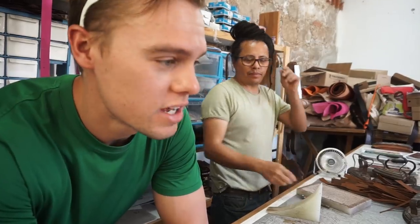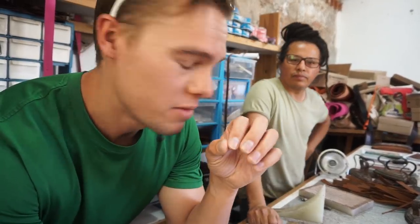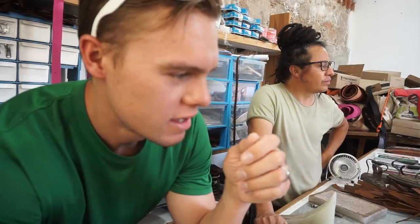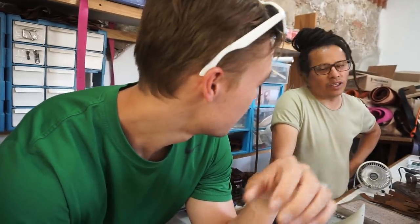Alejandro just had to put holes in every single spot so that Abril can hand sew it. He had to hand-poke every single hole to be able to hand stitch this. This is definitely an art.